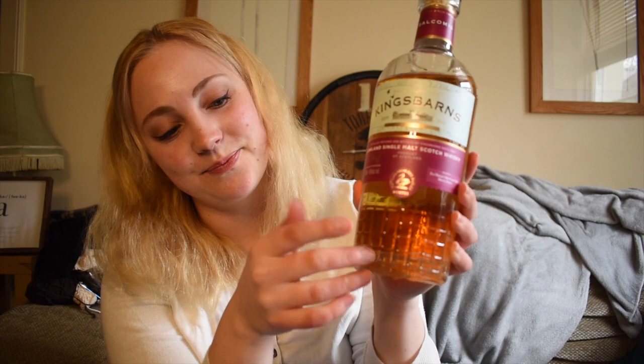I really like the bottle design — there's a texture on it inspired by the remains of an old dovecot you can see at the distillery, which I think is quite cool. I've been on their tour — it's really lovely — and they also have Darnley's gin there, so if you want to do a gin and whisky tour it's a good one. I've put more about that on my blog.